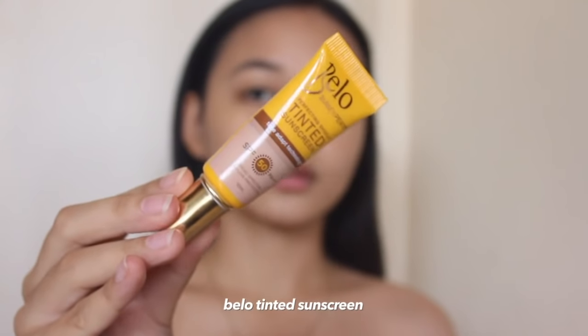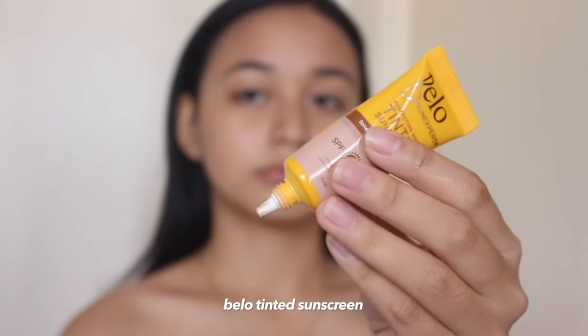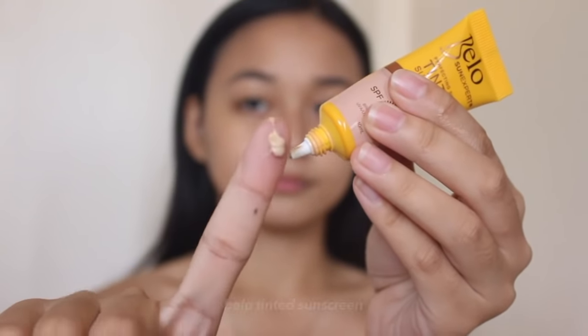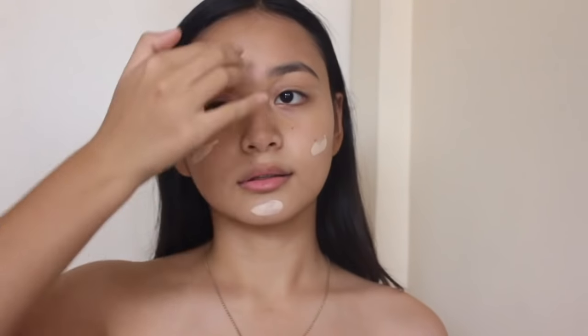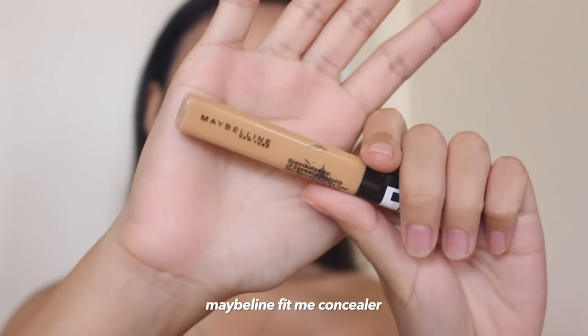I'm going to be putting on my favorite makeup slash skincare product of all time, and this is the Bella tinted sunscreen. It has SPF 50 and it helps my face look more even. It's not heavy at all and I love the finish of this product. I'm just going to put it all over my face using my hands — just make sure that they're clean.